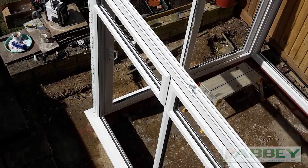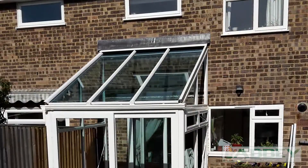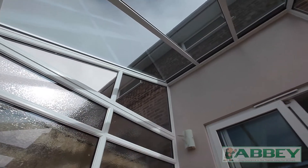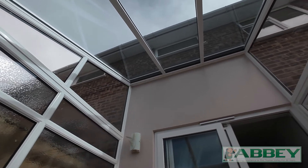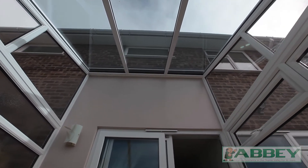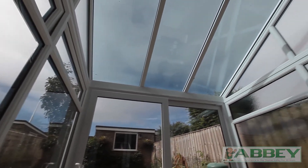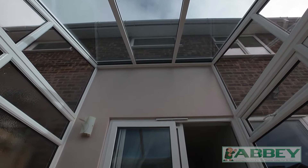Let's look at an example that Abbey rebuilt. Briefed with providing year-round use, we extended the roof height to create greater volume and a feeling of space. And yet, by using a blue tint and self-cleaning energy-saving glass, we ensured it stayed cool in the summer and warm in the winter.